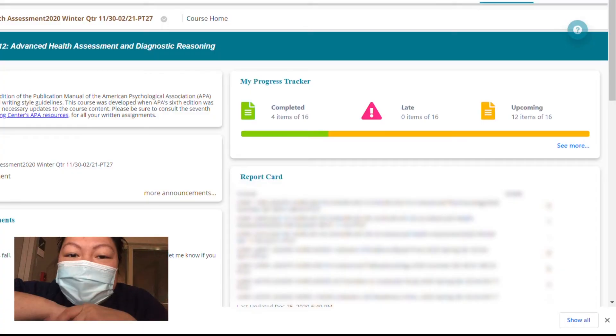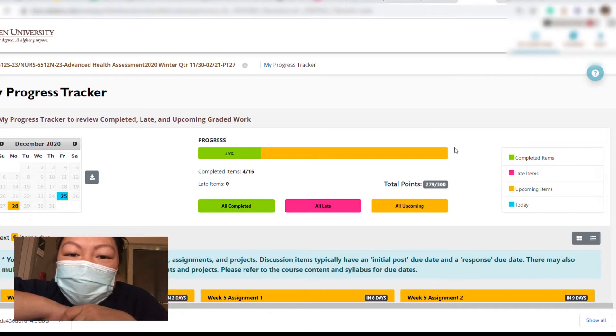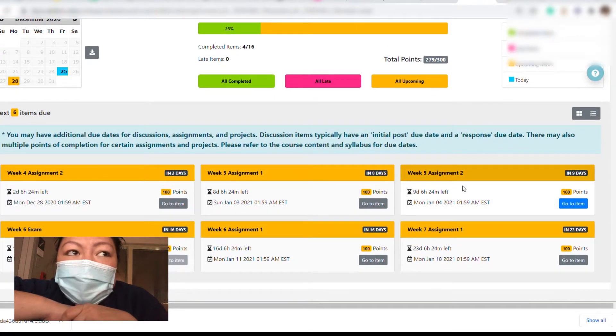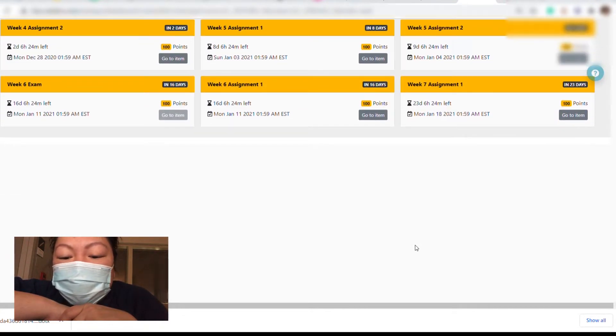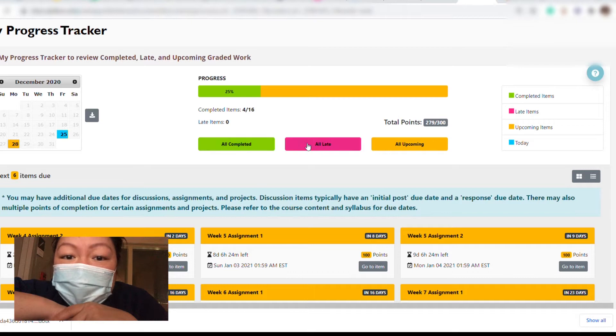So one of the things that they added is the My Progress Tracker. It's very colorful — you're not going to miss it when you enter the class. It's going to be on your right-hand side. It basically gives you an overview of completed assignments, whatever is due, any late work, and upcoming items. When you click on that, there's going to be like a calendar, and it shows you completed items and your average grade as well.